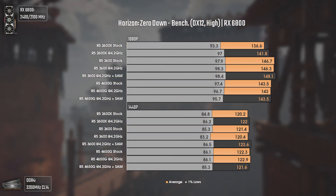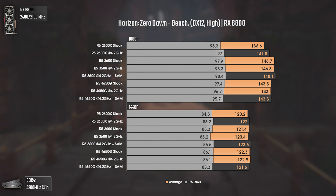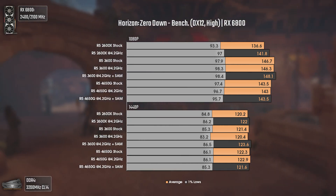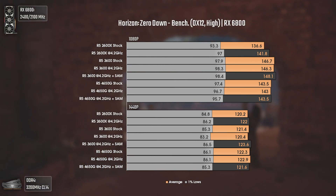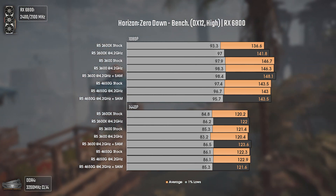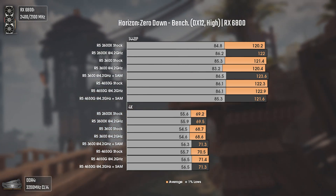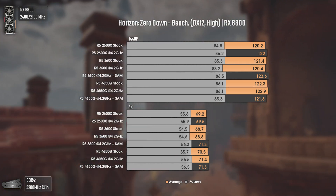Rise of the Tomb Raider uses DX12 and high settings. This game is mostly GPU-bound but can be really dependent on CPU multi-threading ability — basically core count. Here, all CPUs have the same 6 cores and 12 threads. At 1080p we can finally see the 4650G performing slightly better than the overclocked 2600X, which is interesting. At 1440p and 4K, results are more or less equal and within the margin of error since we hit a GPU bottleneck, even at over 100 FPS.